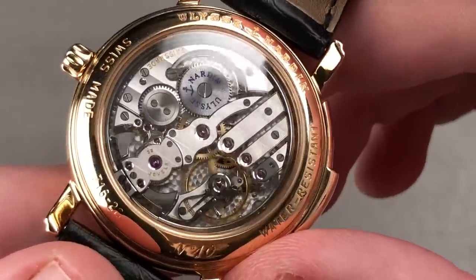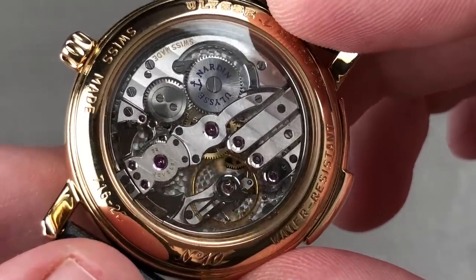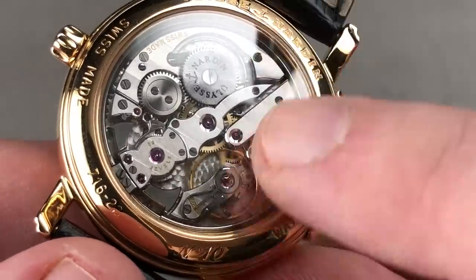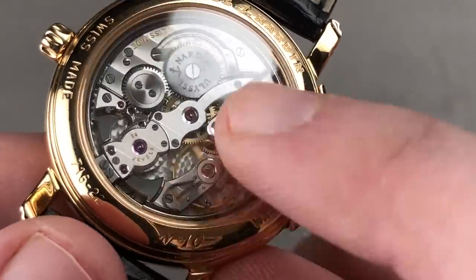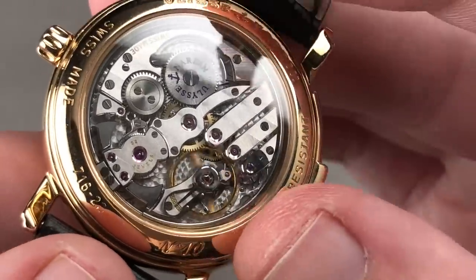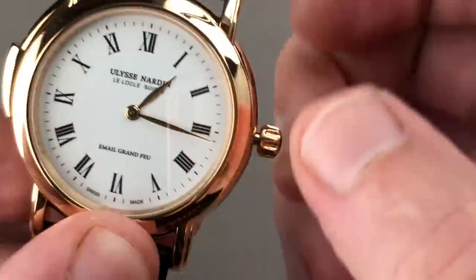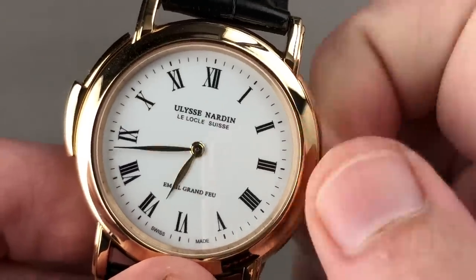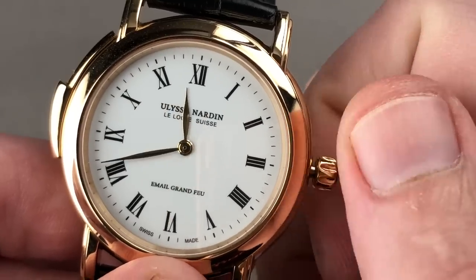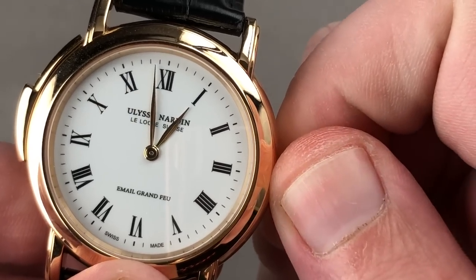The movement — Ulysse Nardin Caliber 71 — was created via a short-lived marriage between Renaud Papi and Christophe Claret in the late 1980s. This is an 18k, 48-hour power reserve manual wind minute repeater movement. You can see black polish on the swan's neck, the screw heads, the click spring, even the strikers for the minute repeater. There are interior angles, mile-wide anglage, and it sounds as good as it looks. This timepiece is an absolute pleasure — for those who are minimalists. It takes the cake for the most minimal presentation with the most extravagant complication.